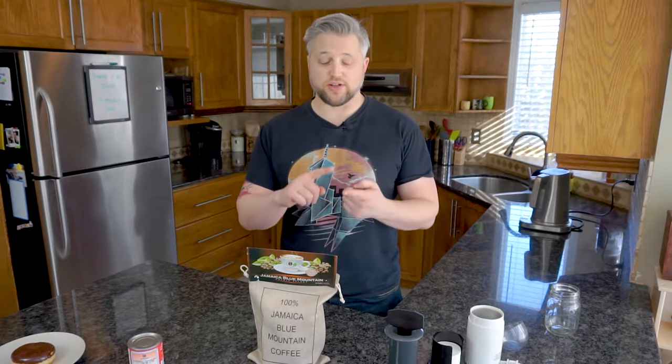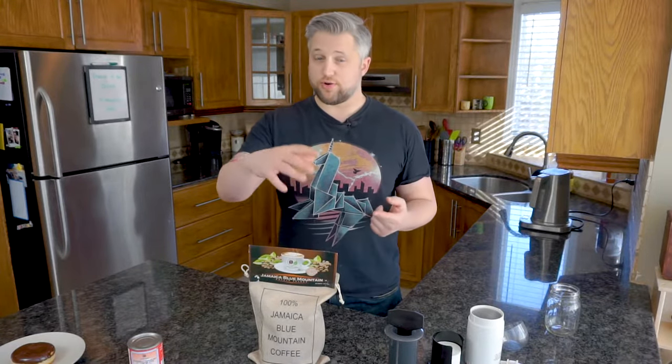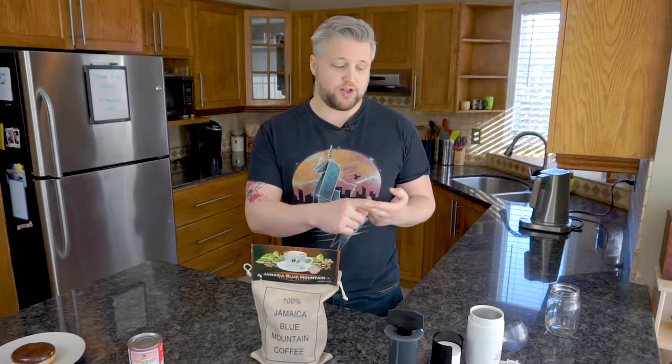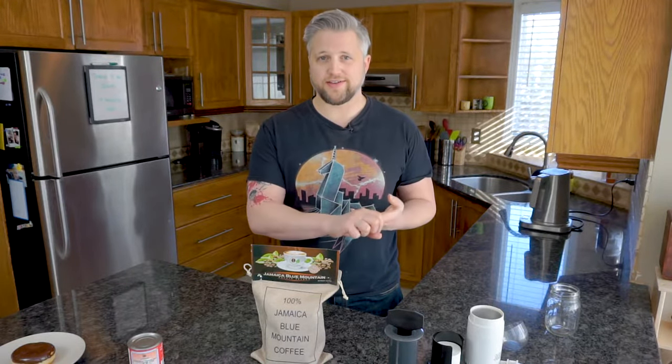I'm going to break it down into three parts. First, I'll talk about what makes this so unique or rare — how the beans are processed and a little background around Jamaica and its bean processing. Next, I'm going to actually brew the coffee, grind it up since this is whole bean. And then I'm going to taste it and give you my full opinion on it.